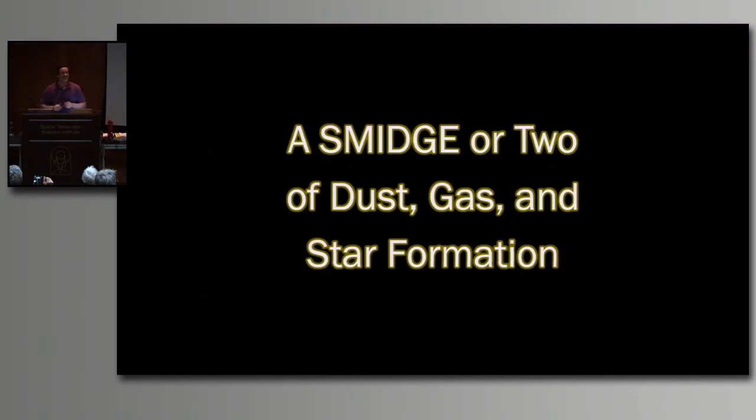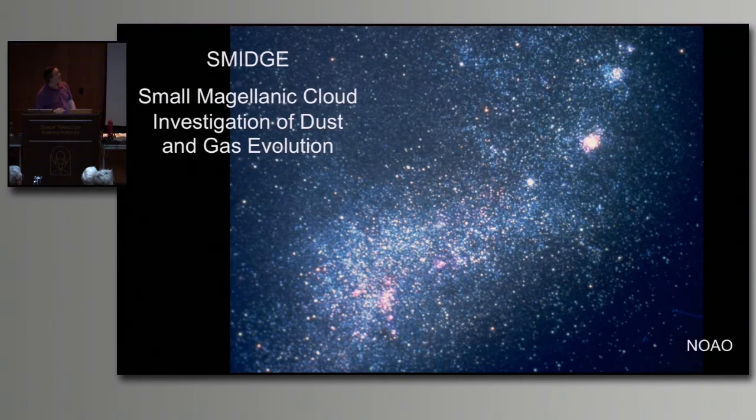Number two - our second story tonight: a SMIDGE or two of dust, gas, and star formation. When I say SMIDGE, it's in capitals - it's a science acronym. This acronym stands for the Small Magellanic Cloud Investigation of Dust and Gas Evolution. Yes, we scientists come up with some tortured acronyms, but it helps us differentiate our projects.